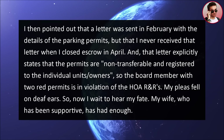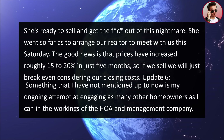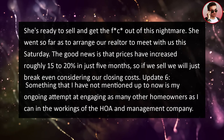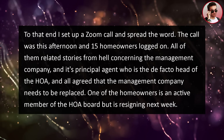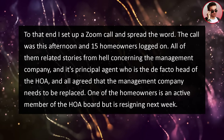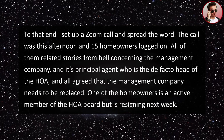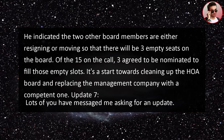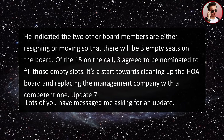My wife, who has been supportive, has had enough. She is ready to sell and get out of this nightmare. She arranged for our realtor to meet with us this Saturday. The good news is that prices have increased roughly 15–20% in just five months, so if we sell we will just break even considering closing costs. Update six: I've been attempting to engage as many homeowners as possible in the workings of the HOA. I set up a Zoom call and 15 homeowners logged on. All of them related stories from hell concerning the management company and agreed it needs to be replaced. One homeowner is an active board member who is resigning next week, and two other board members are either resigning or moving, leaving three empty seats. Three of the 15 agreed to be nominated for those slots — a start towards cleaning up the HOA board.